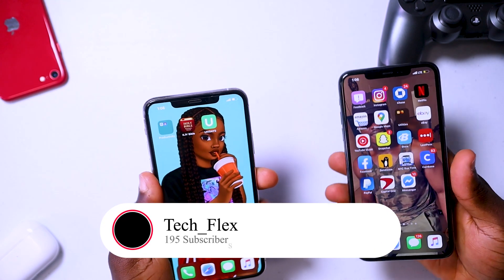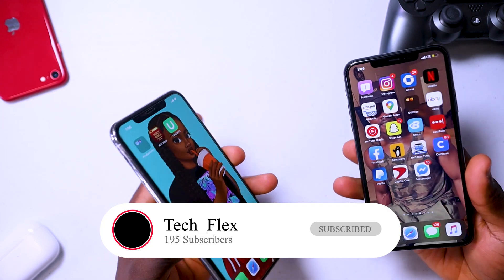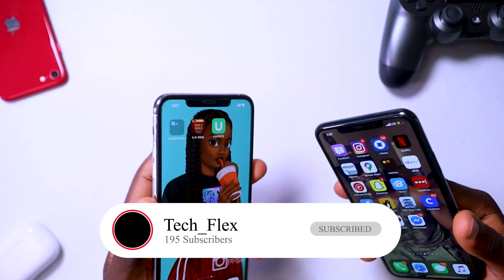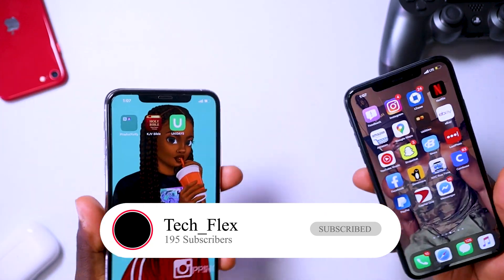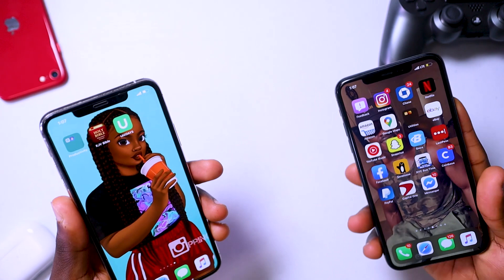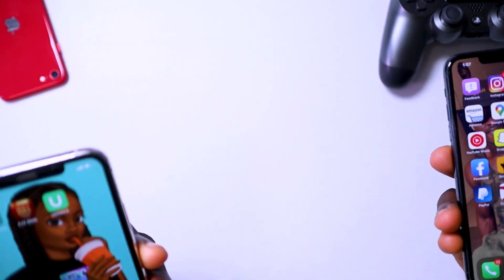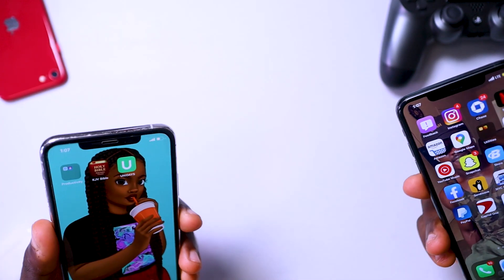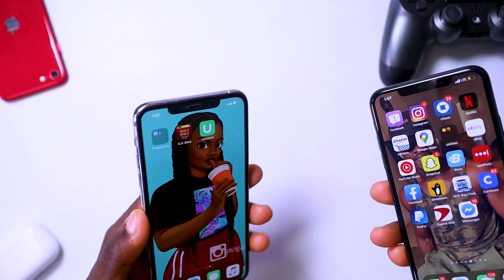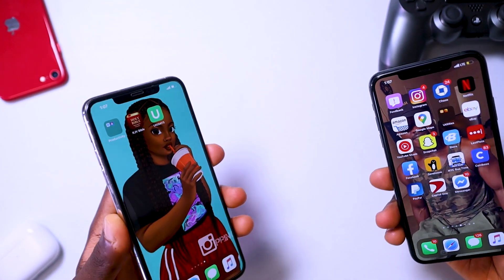Hey guys, welcome back to my YouTube channel. If you're new here, my name is Paul. I'm really sorry I've not been uploading as often anymore — everything is kind of slow right now. We're almost in July and all we have is speculation and rumors, not much in the way of new product or hardware releases. But everything's gonna change by August because that's when tech season starts — I'm gonna get the PS5, the Note 20 series, and of course the iPhone 12 series later this year.